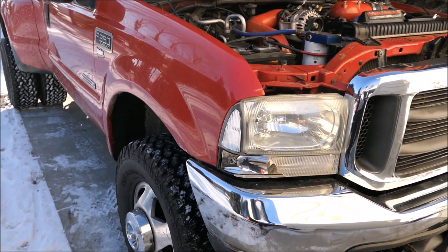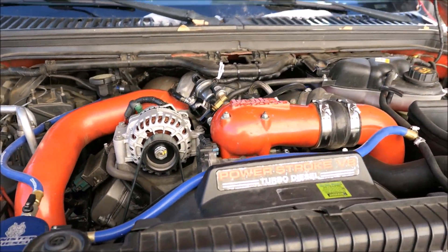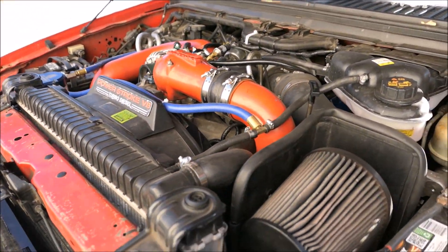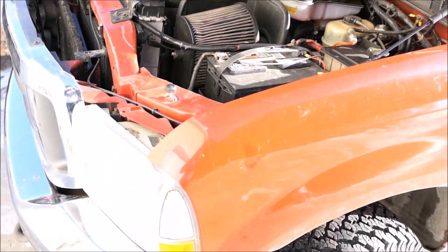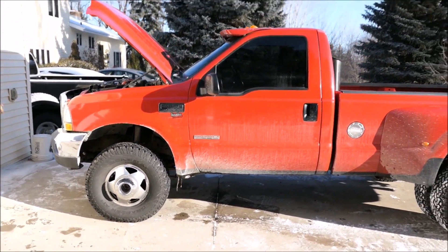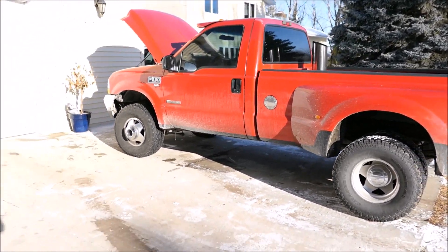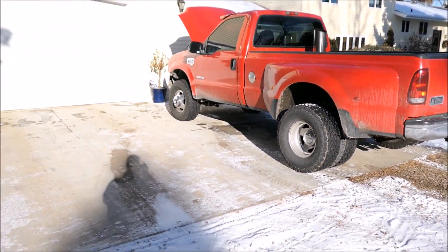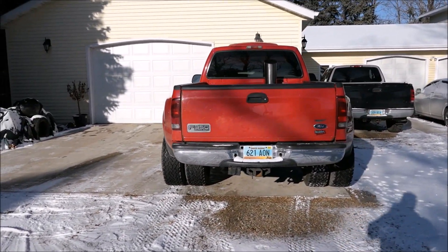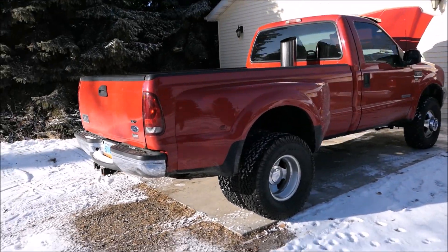Then we have the 6.0 liter or 365 cubic inch Power Stroke diesel engine, produced from 2003 and a half to 2007. It would gain a bump in compression ratio from 17.5 to 1 to 18 to 1, a VGT turbo, and an upgraded HEUI injection system. The power for this engine would be 325 horsepower and 570 foot-pounds of torque. However, this engine is known for having reliability issues, mainly because of the lack of head bolts — the 7.3 liter had 6 head bolts per cylinder while the 6.0 liter had only 4.